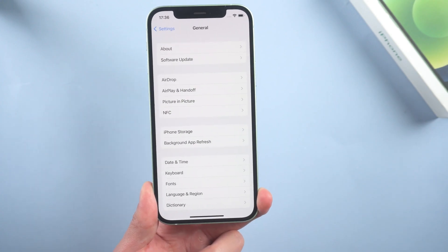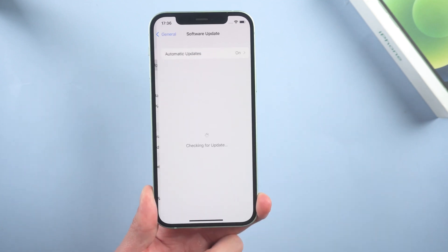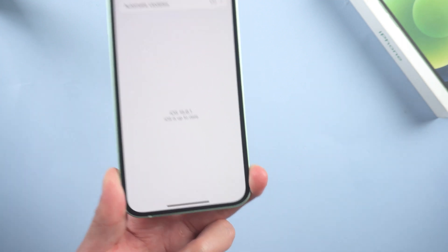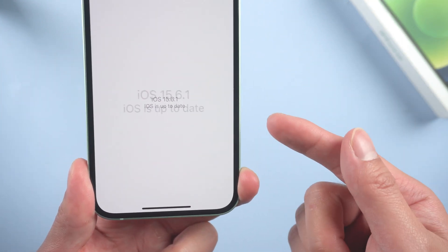Welcome back everyone. Apple just released the latest iOS system, iOS 16. Maybe you can't wait to upgrade to iOS 16, but some of you might have found out that when you tap on software update, it just says your iOS is up to date.